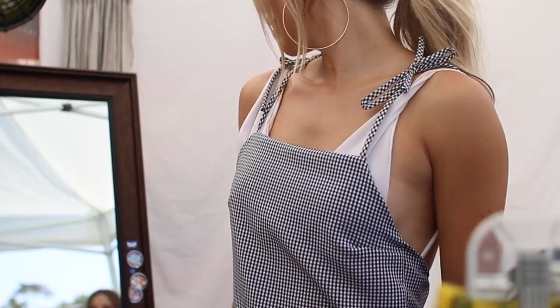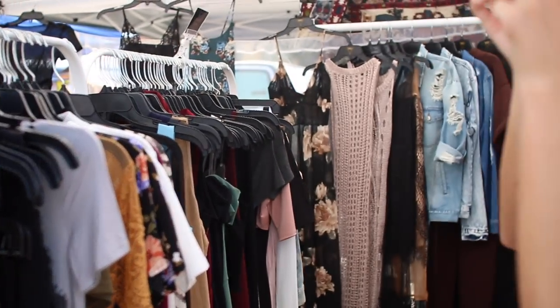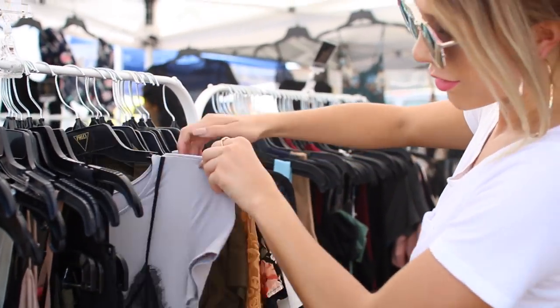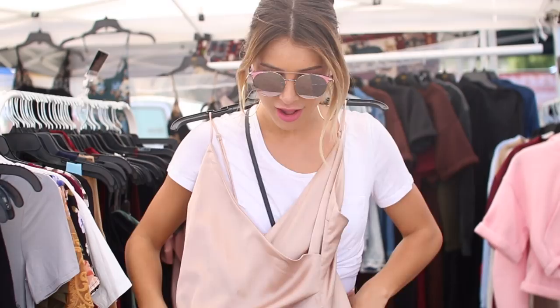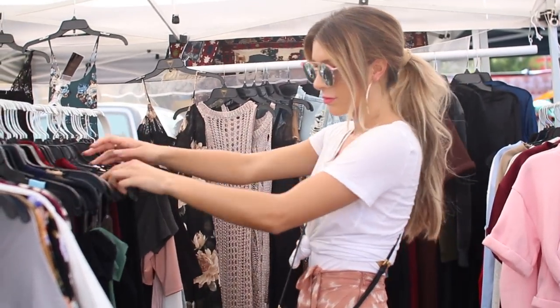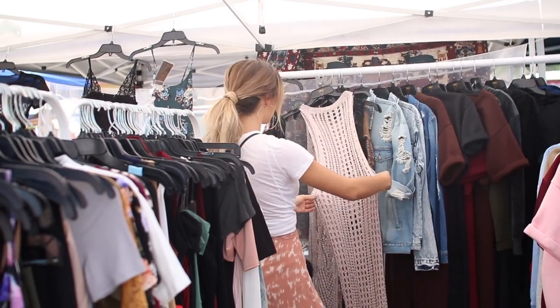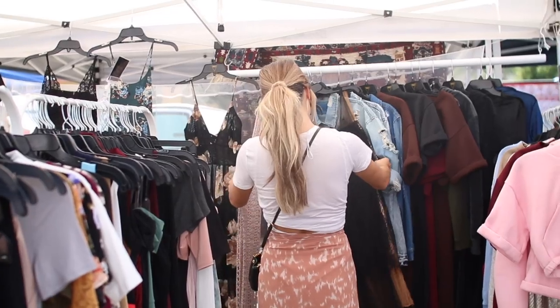A booth next door also had a ton of really trendy dresses that were something you'd find in maybe a Forever 21 or Urban Outfitters, but these dresses here were only $20, which is a pretty good deal. One thing to note as well is that some of the booths only take cash, so you definitely want to make sure to get some cash out of an ATM before you go. My favorite thing to buy here is jean shorts, so we're going to go get some.